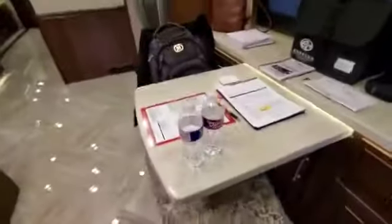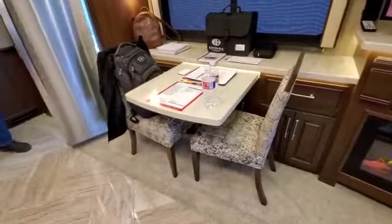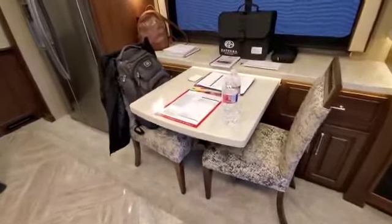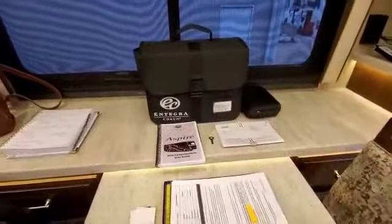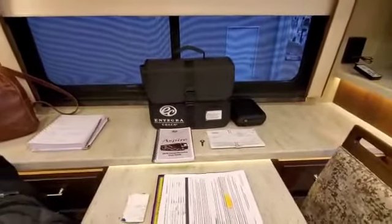This table pulls out further — I'm not going to pull it all the way out right now, but you could seat four people. There's a cool bag that has all our paint colors, tile names, everything like that, so if anything happens we know how to contact Integra and tell them what we have.